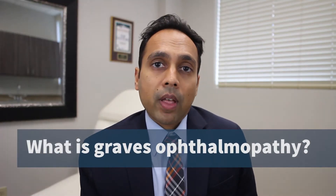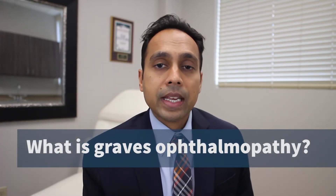Graves disease is a form of thyroid dysfunction, and in Graves disease, about 50% of patients do have some form of orbital or eye manifestations. Out of those 50%, close to five to 10% have enough swelling behind the eye that the eyes actually bulge out, and we call this proptosis.